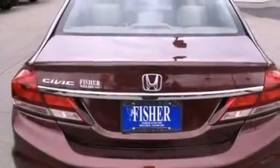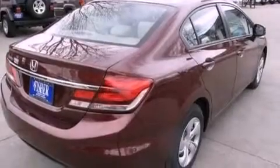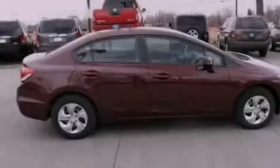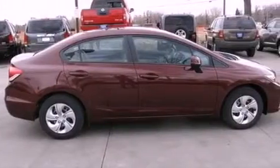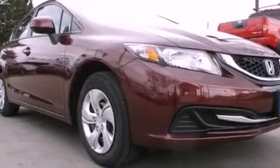Features include a multi-link rear suspension, a low tire pressure indicator, cruise control, an electronic throttle, a security system, stability control, an anti-lock braking system, air conditioning, a rear window defroster, and a rear view camera.